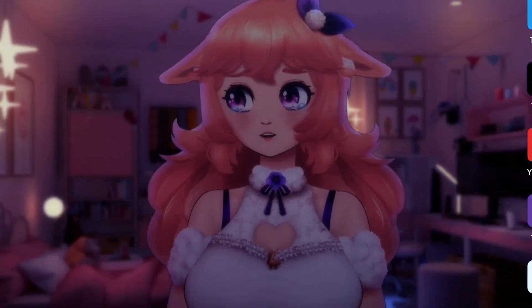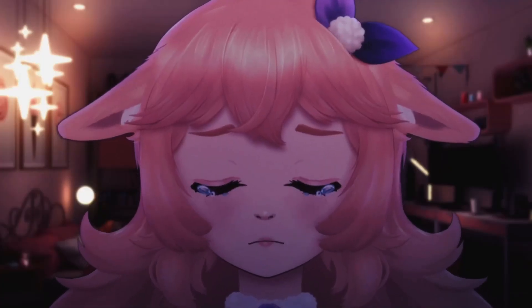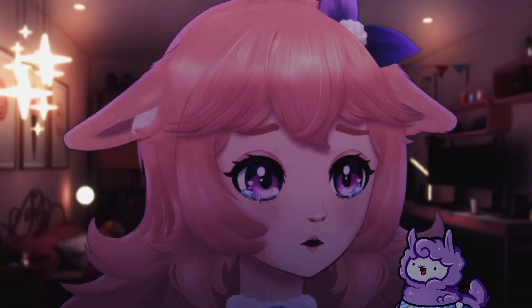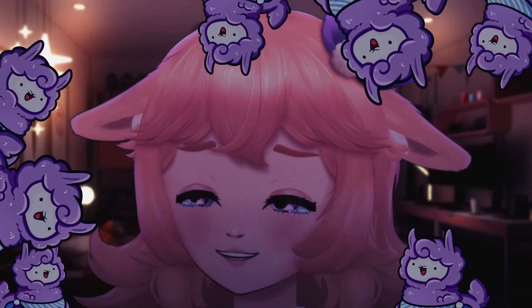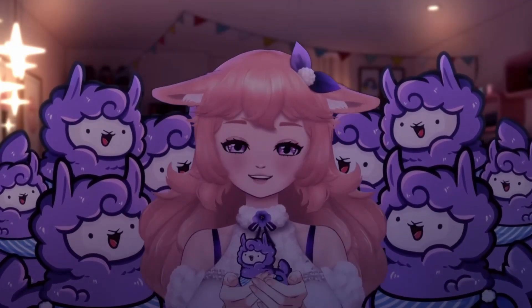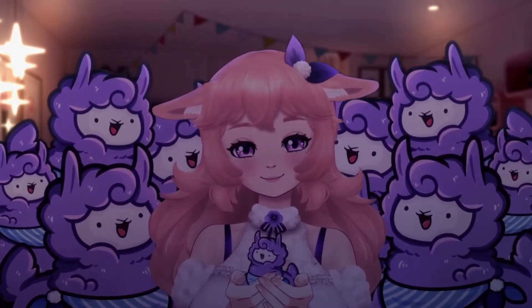Maybe next time, then. Well, at least I have you nerds here with me. Listen, why don't we just go have some fun on the internet by ourselves, huh? Let's do it.